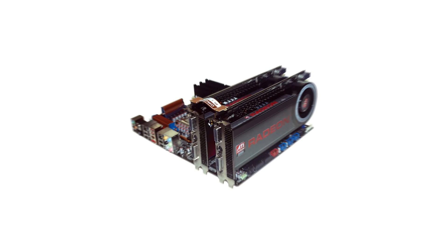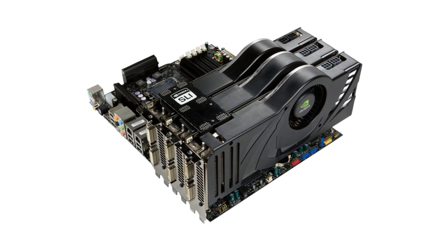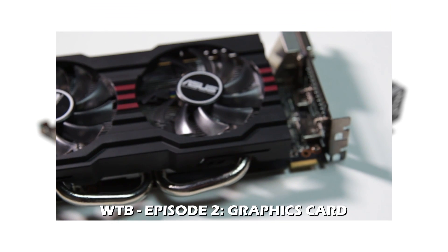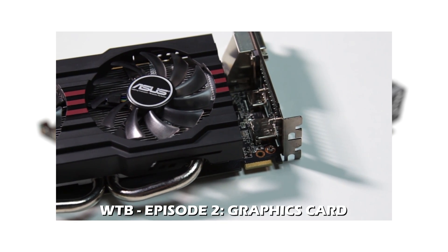Finally, you may also want to consider Crossfire X and SLI support. This is in the event that you choose to install multiple graphics cards. Our episode on graphics cards will cover this nicely.